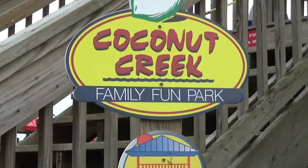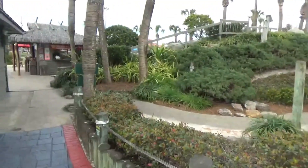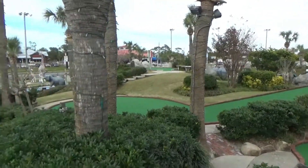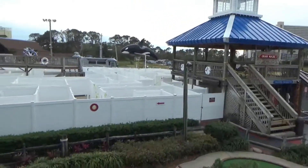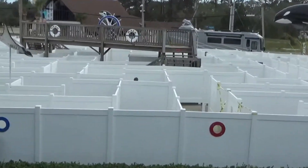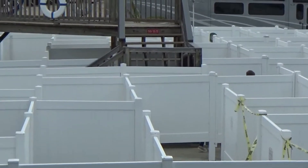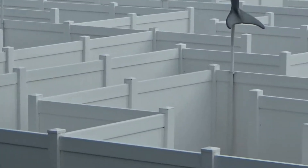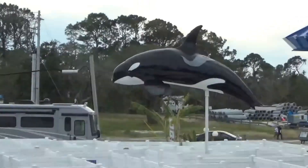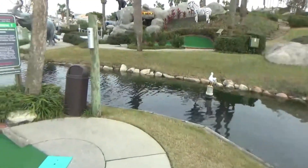This is the Coconut Creek Family Fun Park in Panama City Beach. This is the Grand Maze, and there's their mini-golf course. They have a really nice miniature golf course here. Look at this maze — they're trying to find their way around to get to the center of one of those gazebos. And everything is white, so it'd be hard to remember your traces. You've got to watch out for the whales, and there's where I'm parked. This is one of the nicest mini-golf courses I've seen anywhere.